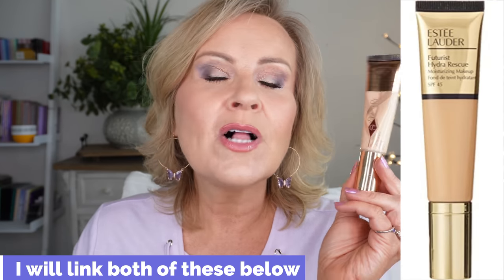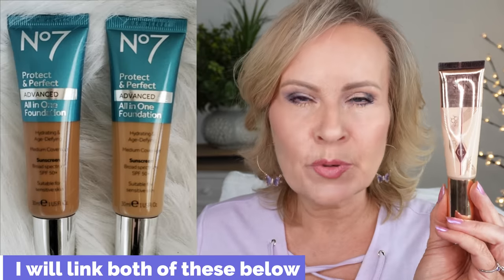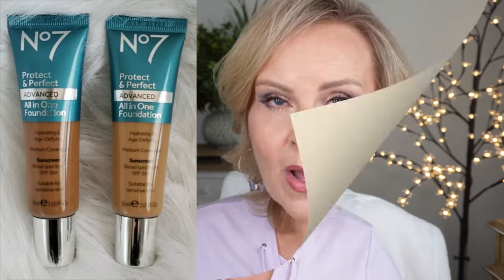It is a medium coverage and can almost be built up to full, but I'd still say it sticks right around medium. If you want to wear it lighter, you can sheer it out. It plays well with just about any primer I've used, and it does really well with powder. If you're on the normal side you can powder it if it gets a little too oily. I do feel like there are better ones of this type on the market — the Estée Lauder Futurist and the No7 Protect and Perfect are both beautiful.